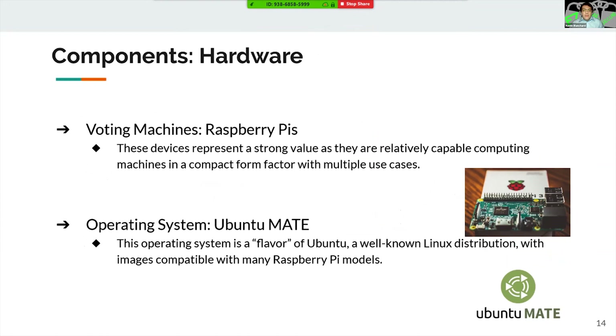The hardware chosen for the voting machines was Raspberry Pis, selected because they represent strong value as relatively capable computing machines with a compact form factor that can be used for multiple applications. The operating system running on these Raspberry Pis is Ubuntu Mate — Ubuntu is a well-known Linux distribution with very good support, and Mate is a flavor of that distribution. The reason for this combination is that Ubuntu Mate has custom-made images compatible with the Raspberry Pi models deployed on the blockchain network.